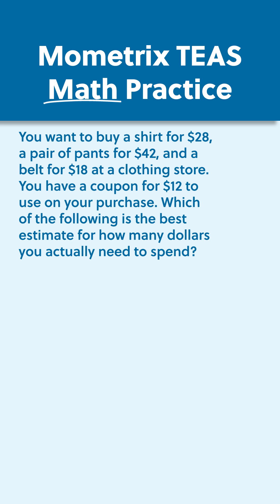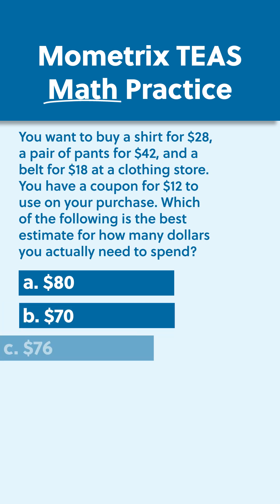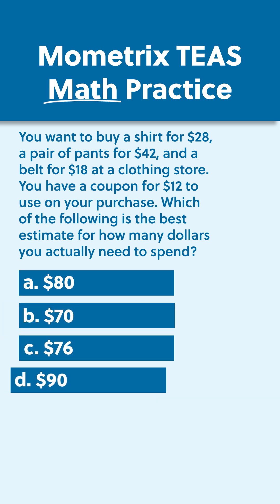Which of the following is the best estimate for how many dollars you actually need to spend? A, $80; B, $70; C, $76; or D, $90?